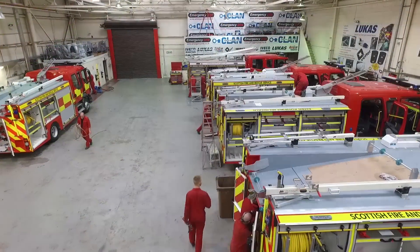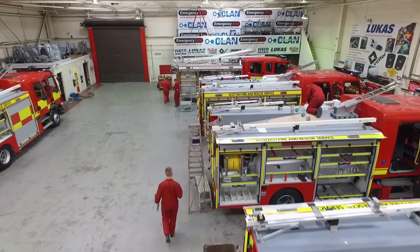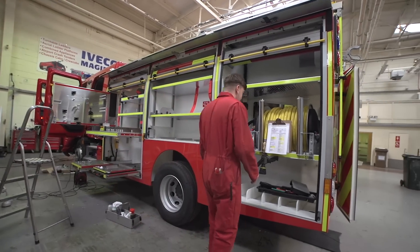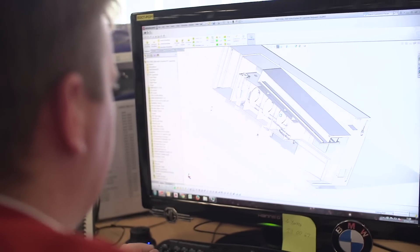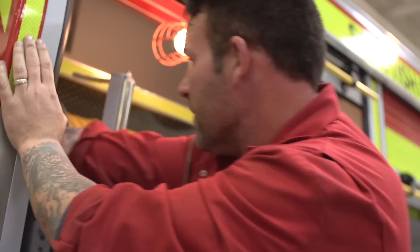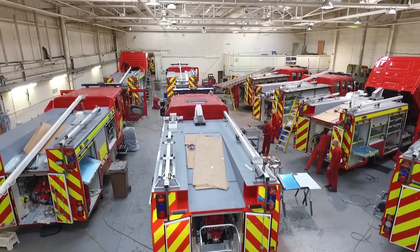Basically, Emergency One builds fire trucks for the whole of the UK. When we target a new customer, we'll get his specification on what he thinks a fire engine should be. We will then bring him up to our workshop. We do this so that he can also see other ideas, because most brigades only see their own brigade.